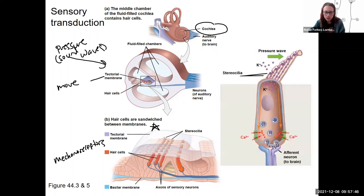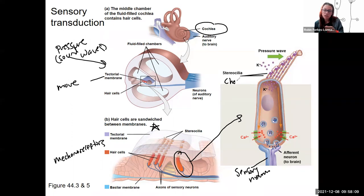Zooming in to a single hair cell — it looks a lot like a taste receptor cell. There is a separate sensory neuron that goes to the brain. When that pressure wave comes by, it's going to cause these little hairs, called stereocilia — that's why they're called hair cells, they look like hairs — to bend. It's literally just a mechanical push that bends them over.